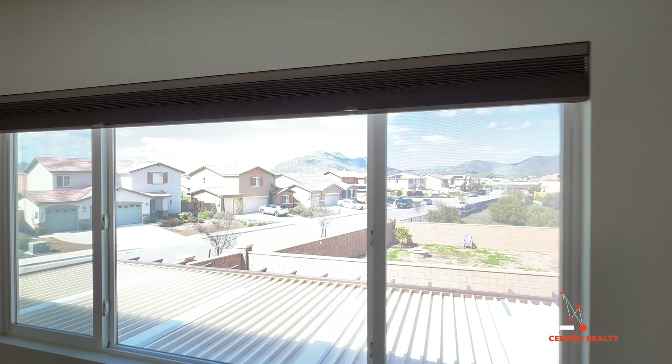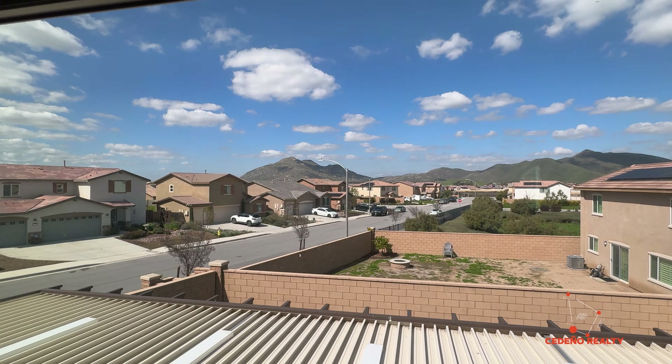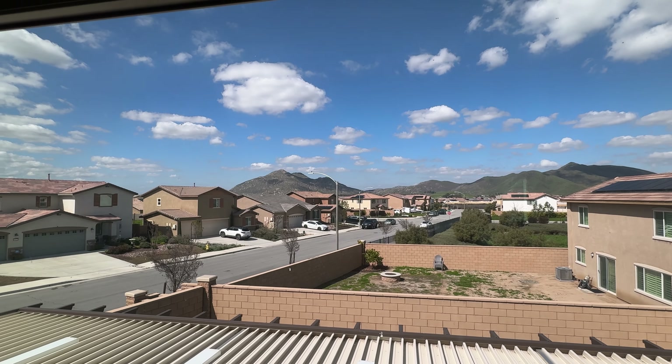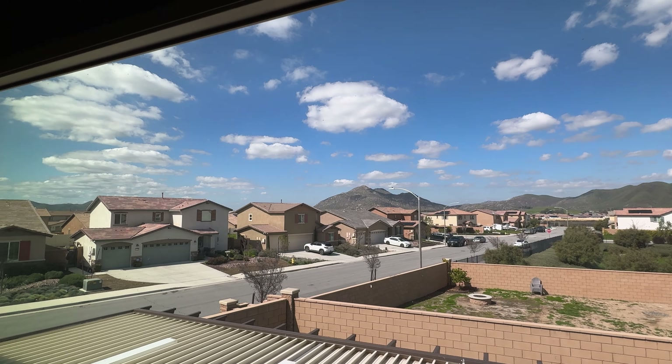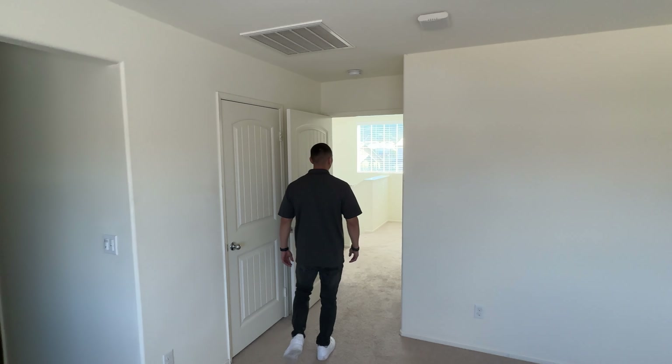Let's go ahead and take a look at this master bedroom. Really, really good-sized bedrooms. You can tell the house is still super clean. And then your master bathroom is over here. The lights are off right now, but there's plenty of space — super spacious.